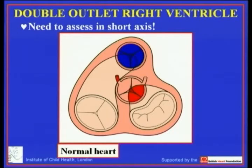To do this we need to assess the degree of override not in the long axis, because assessment in the long axis produces changes at different points of the cardiac cycle. What we have to do, as I show you in my cartoon here, is look up the barrels of the ventricle from the apex and then assess the relationship of the arterial trunks to the ventricular septum.